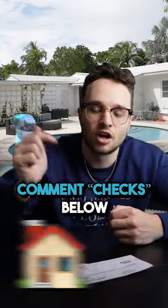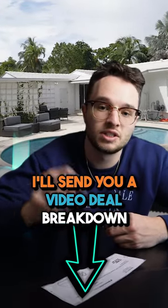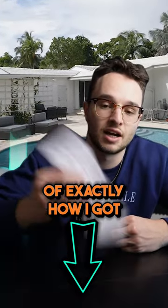If you want to learn how to get checks like this from flips and wholesales, comment 'checks' below. I'll send you a video deal breakdown of exactly how I got a check like this.